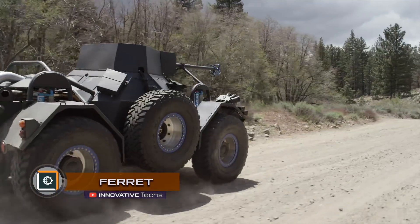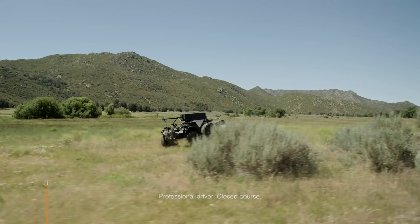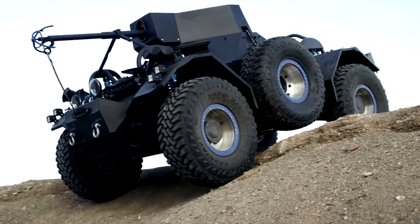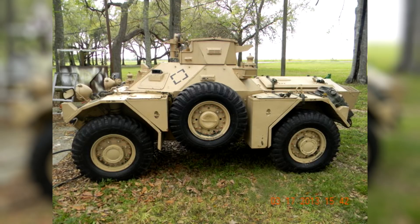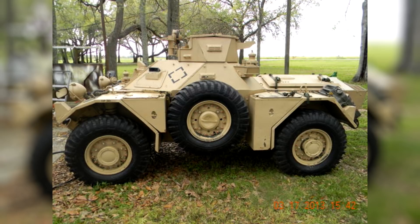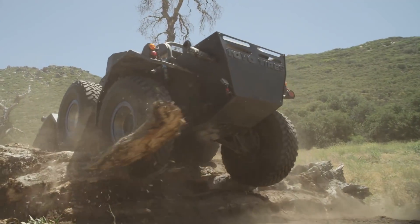FERRET — Japanese tire manufacturer Toyo Tires, in conjunction with Action Vehicle Engineering, designed a modern civil off-road vehicle for active people based on an old military car model. A British military armored car, FERRET 4x4 from 1959, was taken as a prototype and transformed into a six-wheel SUV.